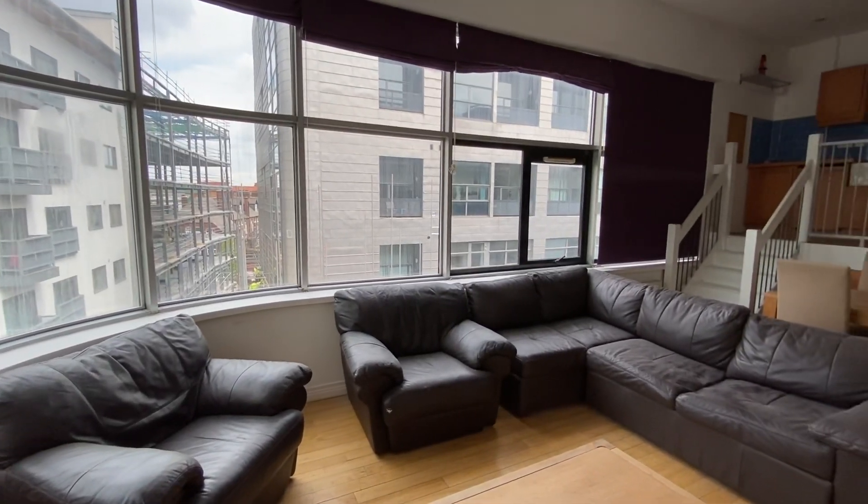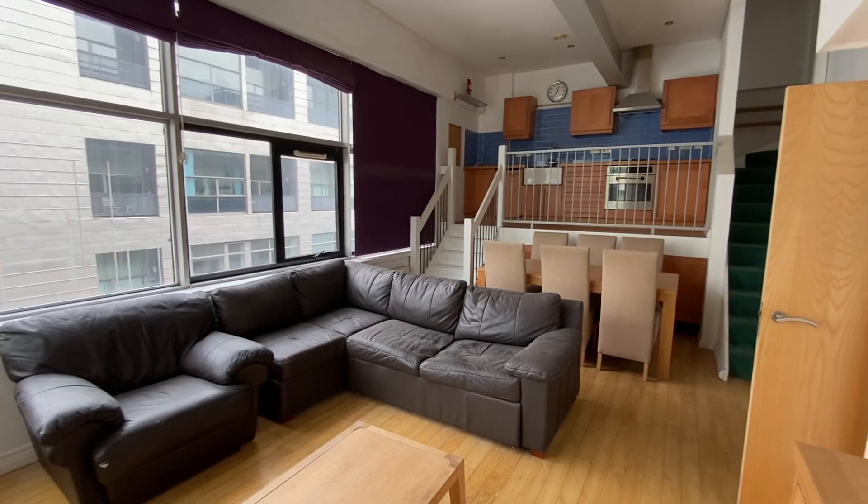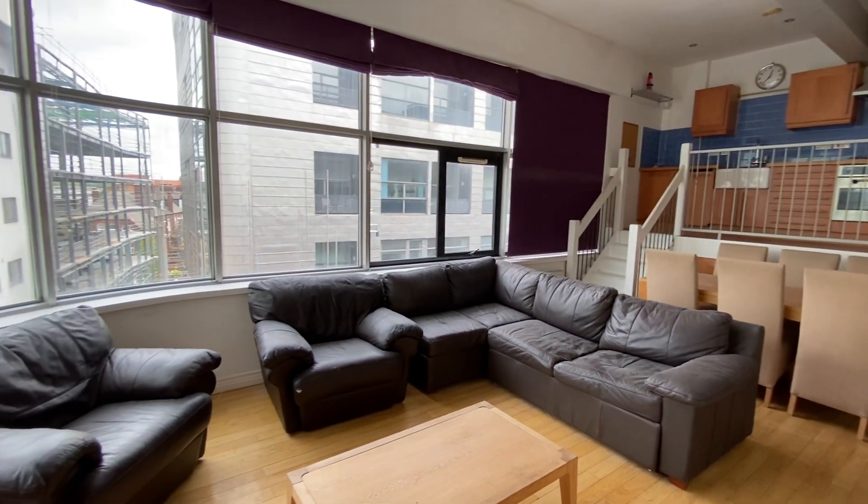So it's really conveniently located to get right into the city centre. Like I say, we are housed in the Northern Quarter here, so we've got some great bars, restaurants, boutiques, etc.